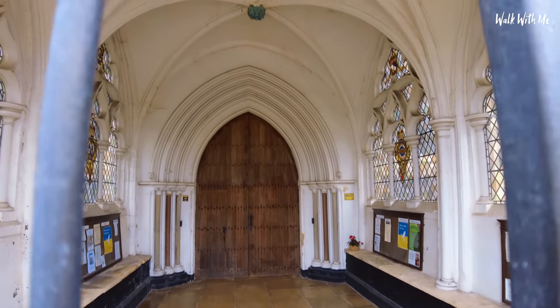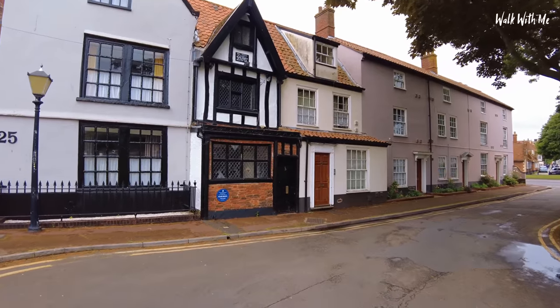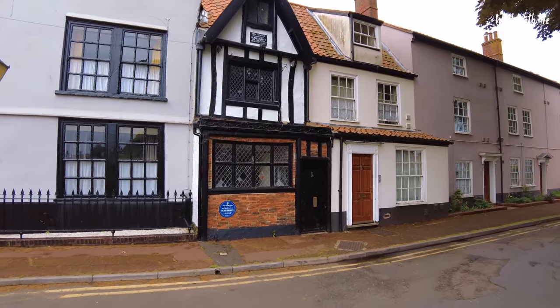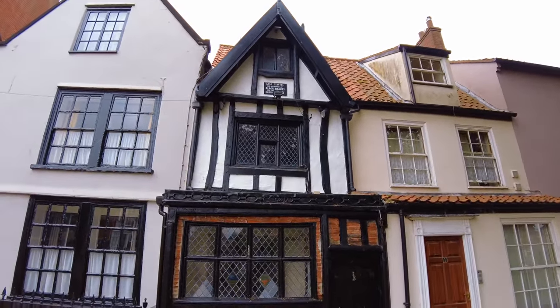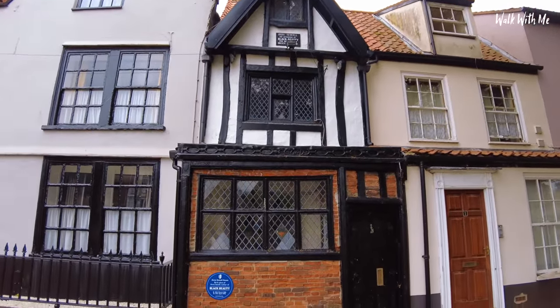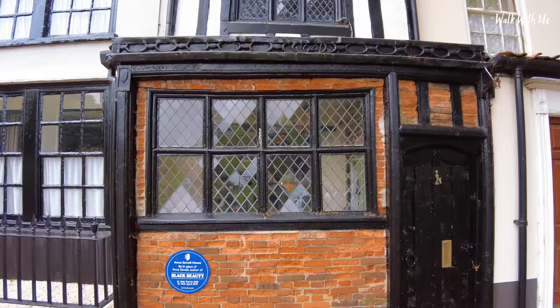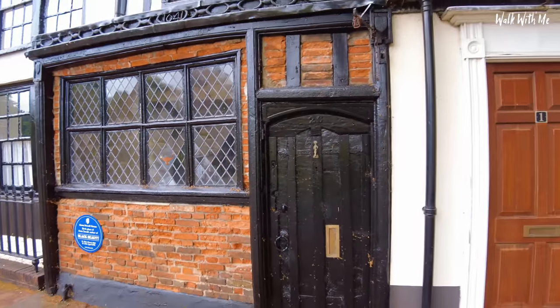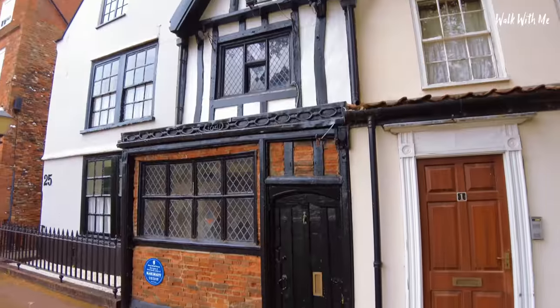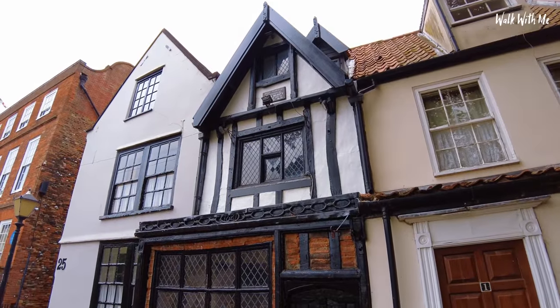Look how grand those doors are. One of my favourite little houses — definitely a must-see in Great Yarmouth — is this house here. The author of Black Beauty was born here and it is such a beautiful little, almost Tudor-looking house built back in the 1800s. And it was once a cake shop.